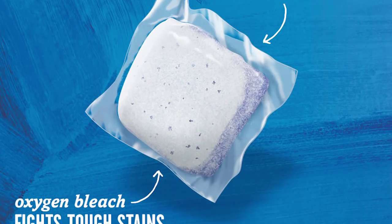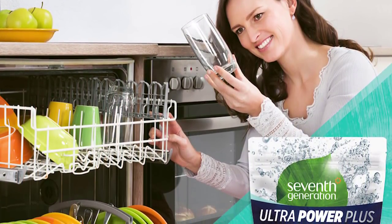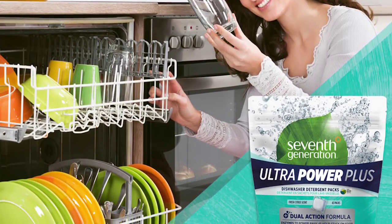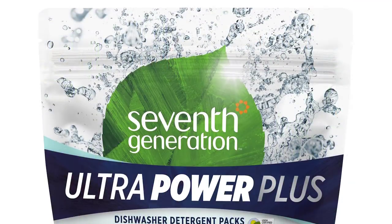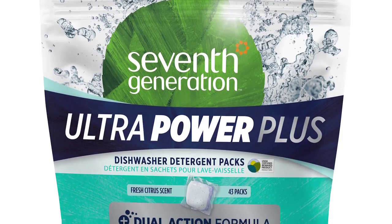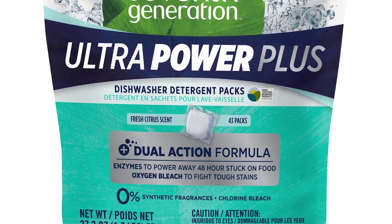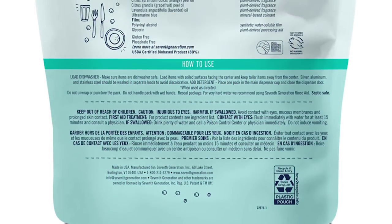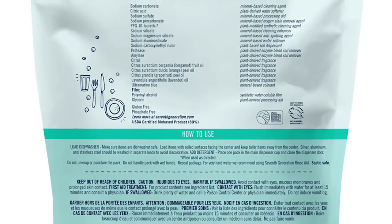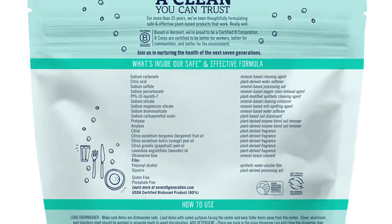It's great for households that often have problems with hard water residue. This natural detergent uses oxygen bleach and plant-based enzymes and surfactants to scrub away stains and tough stuck-on food. The enzymes break down protein and starch-based residue, while the surfactants suspend the molecules as they get rid of grease and dirt. It has a mild citrus scent from botanical extracts and essential oils. These dishwasher packs come in a resealable pouch and feature a dual-action formula that fights even 48-hour stuck-on residue.